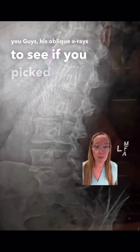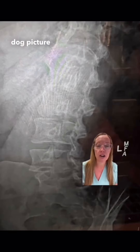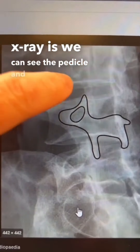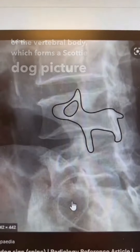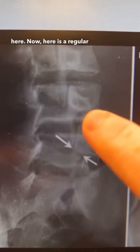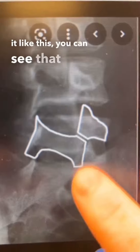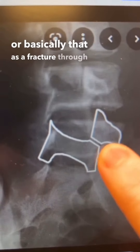I also showed you these oblique x-rays to see if you picked up on the Scotty Dog picture on the x-ray. What we see on an oblique x-ray is the pedicle and the outline of the vertebral body, which forms a Scotty Dog picture. Here is a regular Scotty Dog, and then here is a Scotty Dog with a collar. If we outline it, you can see that this dog has a collar — basically that represents a fracture through the pars.